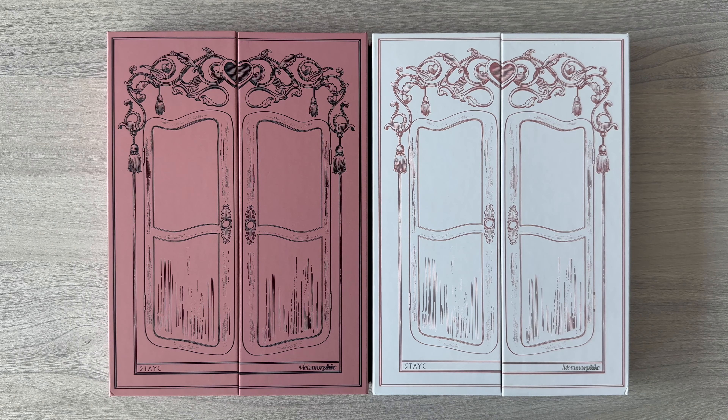Hello everyone, welcome back to my channel. Today I'm going to unbox Stacey's first album, Metamorphic.